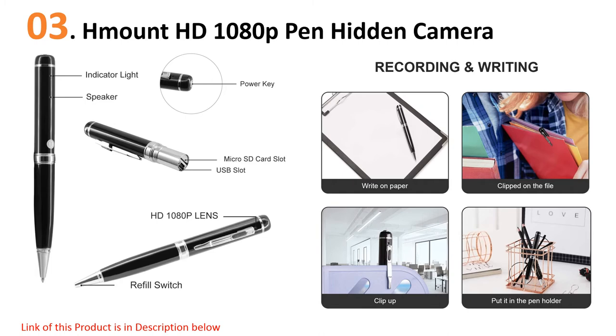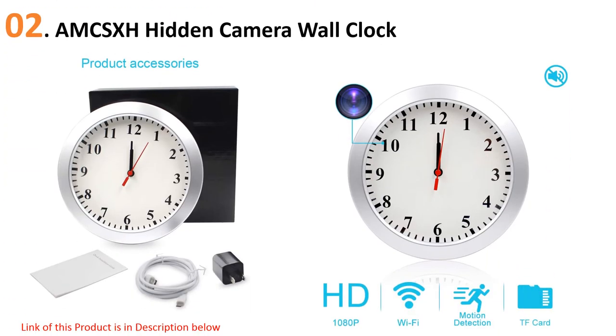At number two, the AMCSXH hidden camera wall clock. Keep track of time and everything else that happens in your home or office with this hidden camera wall clock. This basic but efficient version can be hung anywhere you need 1080p video surveillance — the hidden camera is tucked into the face of the clock, and users report that it is very well concealed.